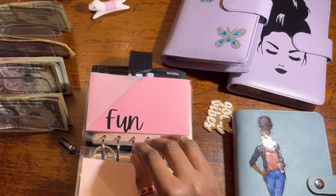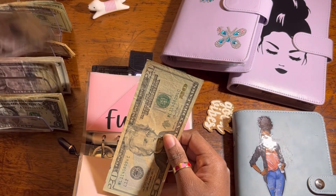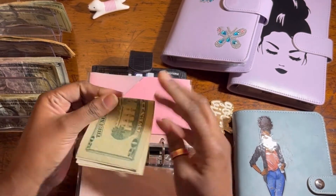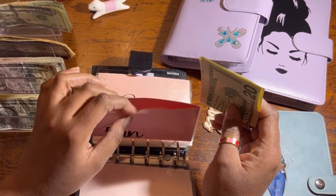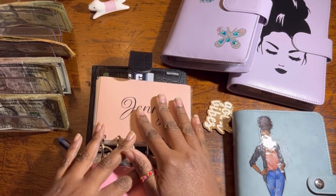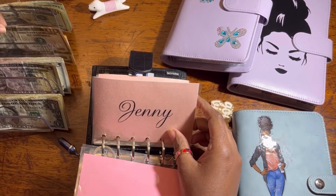Entertainment — we're gonna put $25. Those two envelopes came with the prize I won and I bought this one from Courtney Designs. My allowance — I'm gonna put $10.